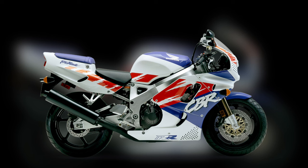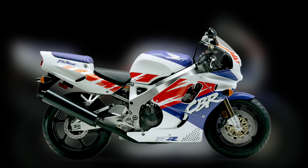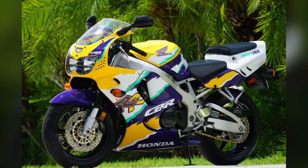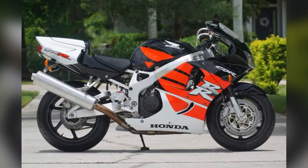The Honda CBR900 Fireblade. The original Fireblade revolutionized the sport bike segment with its lightweight and responsive handling, making it a favorite among racers and street riders alike. Early models in original condition have become increasingly rare and collectible. Key features included a lightweight chassis and compact design.